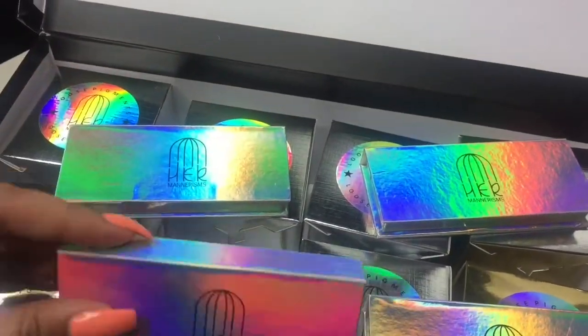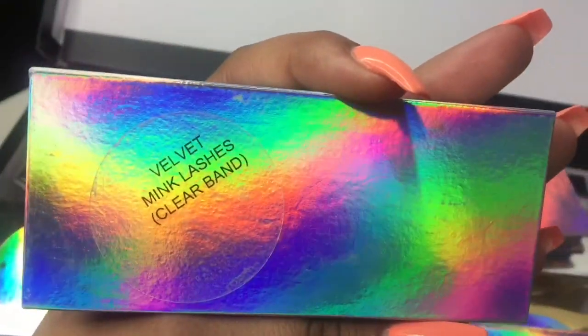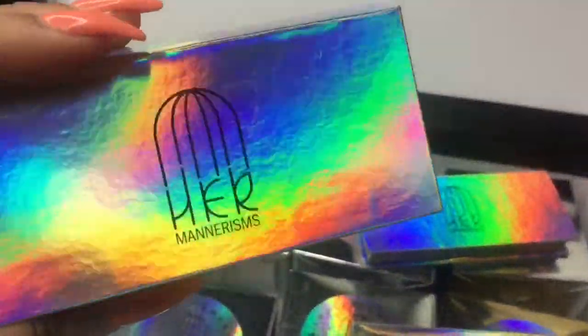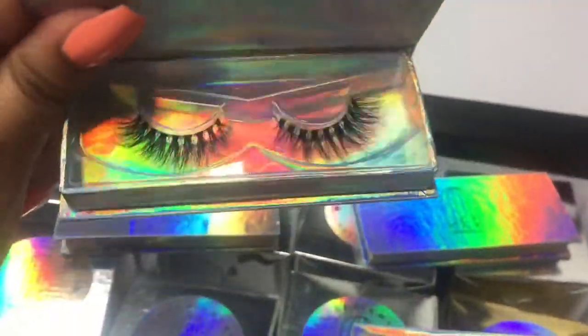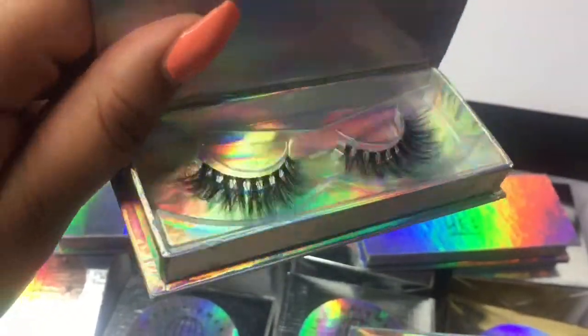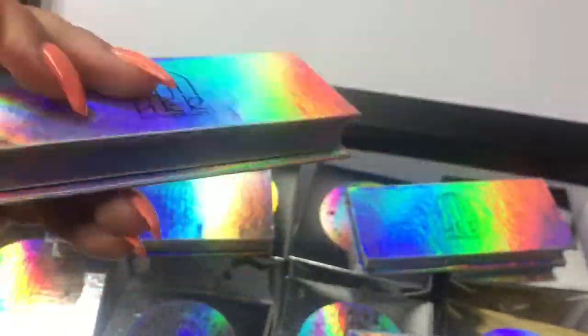The next one I got was Velvet Meek Lashes — the clear band. I'm getting the logo for you. Those are so cute.